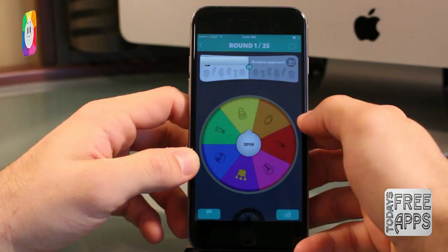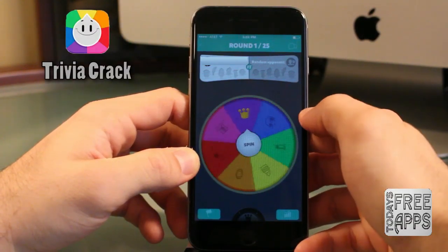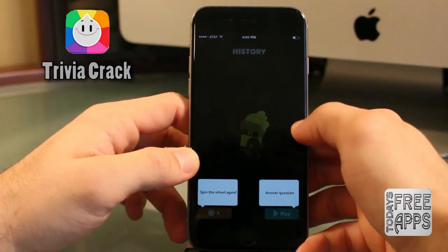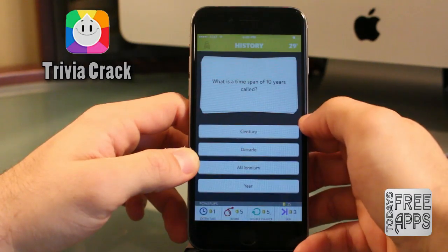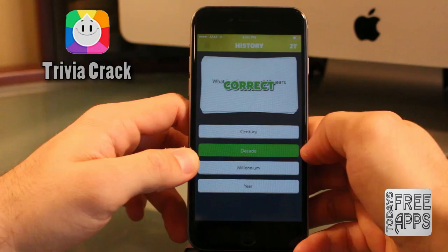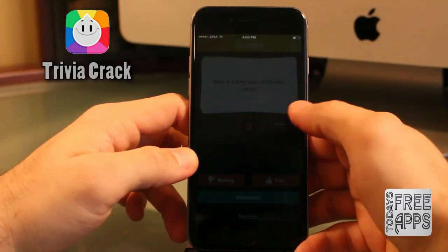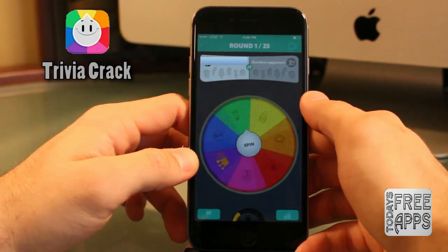This next game is called Trivia Crack. Word of warning: do not download this game if you don't want to be addicted. This game is highly addictive but very fun, and it's pretty cool to see how much you actually know once you start playing. It has different categories such as science, entertainment, art, sports, and history. You play against your friends and get addicted — it's kind of like crack, hence the name Trivia Crack. So go check it out in the app store — it's free.